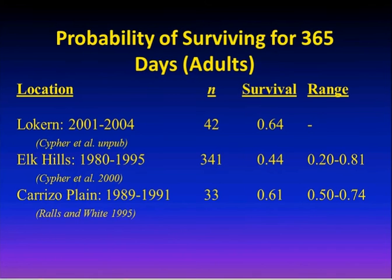In terms of survival rates from the Low Kern and Carrizo areas, roughly about half of the adults will make it through a year on average. A kit fox that makes it to three and a half years out in the wild is doing pretty well — they can live to 12 in captivity, but in natural lands the oldest we've seen is maybe six. For pups, only about 10% make it through their first year.